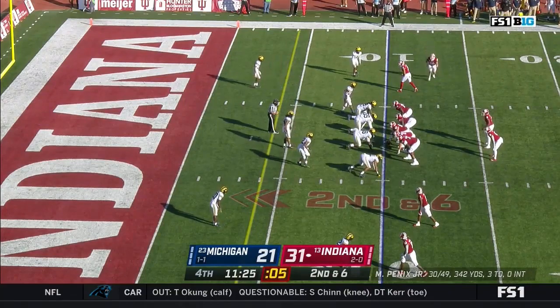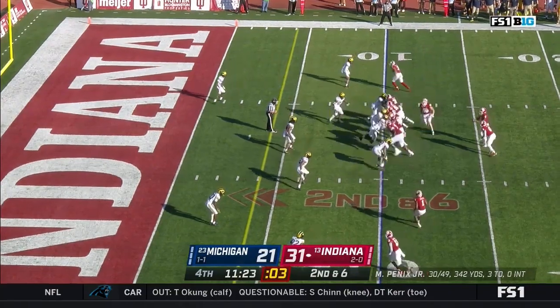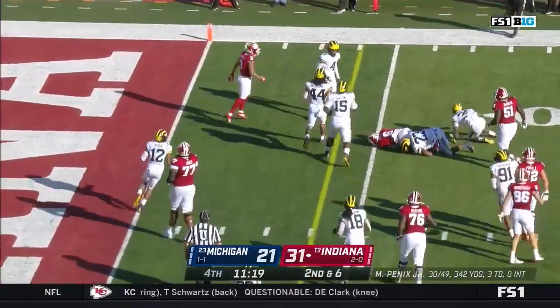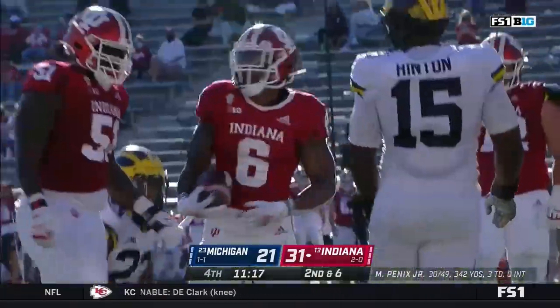Indiana with a second and six from the Michigan ten. It's James — lowers the shoulder and brought down by Barrett to set up third and two.